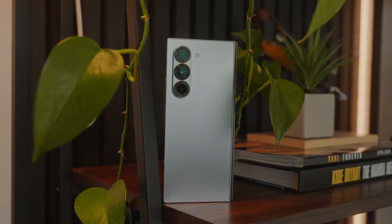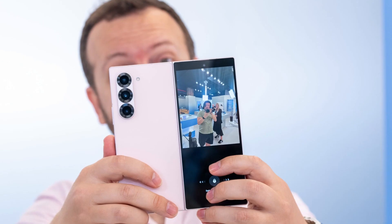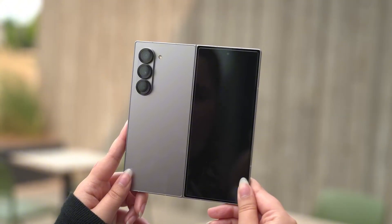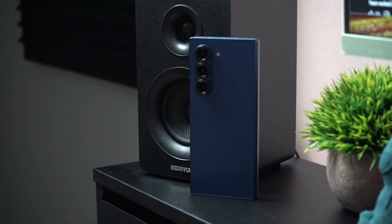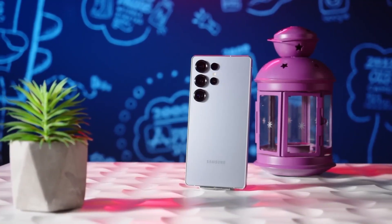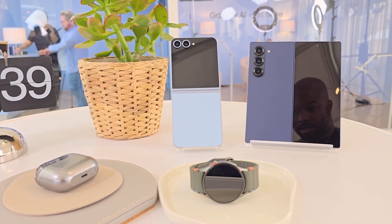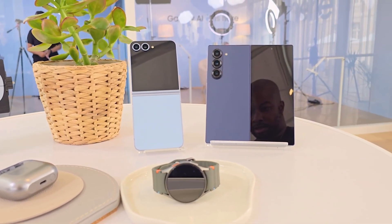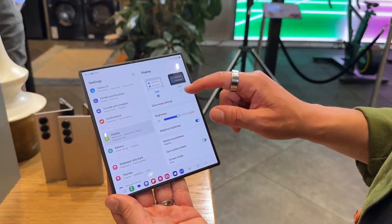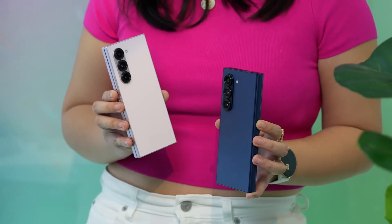The camera system is where things get wild. The 200-megapixel main sensor is a beast, with a 1/1.3-inch size that's massive for a foldable. It captures 44% brighter images than its predecessor, perfect for low-light shots that pop. The 12-megapixel ultrawide now has autofocus, great for macro photography, while the 10-megapixel 3x telephoto holds its own in bright conditions. This main camera rivals the S25 Ultra's, making the Z Fold 7 a legit vlogging powerhouse. Samsung's AI-driven editing tools, like object removal and generative fill, let you tweak photos effortlessly — think Photoshop, but built into your phone.